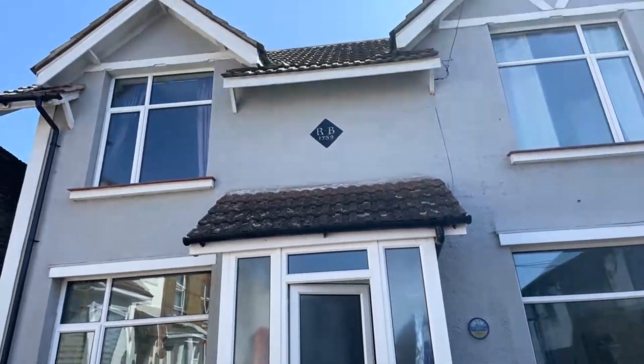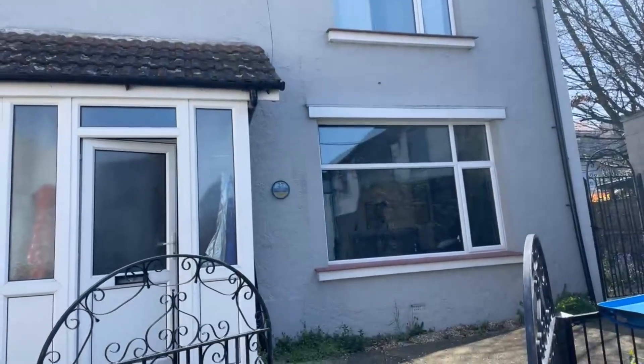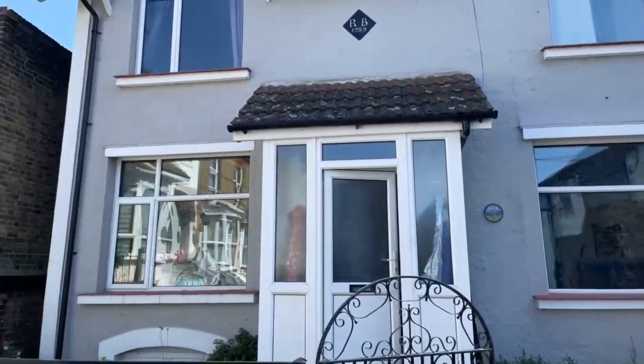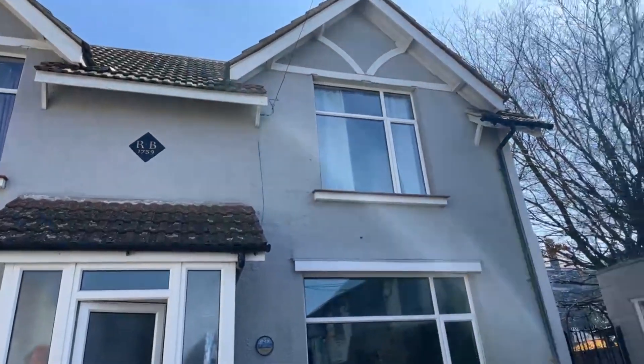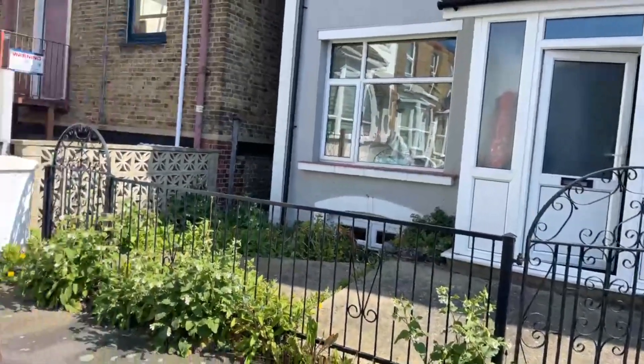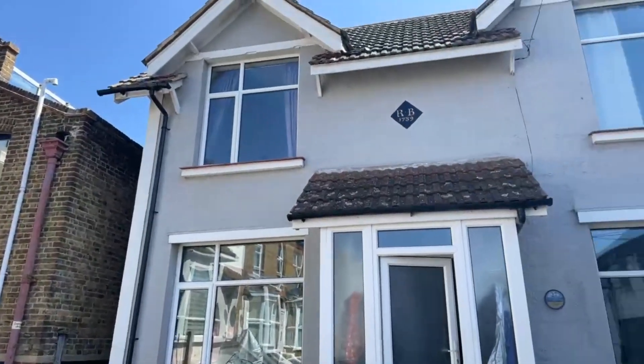Hi guys, it's Jessie from Oakwood Homes. I hope you're all okay. Today I'll be showing you this lovely three-bedroom detached house on Upper Grove in Margate. It is currently on the market for £1,600 per calendar month with a five-week deposit. If anyone has any questions, please don't hesitate to pop it in the question box below.